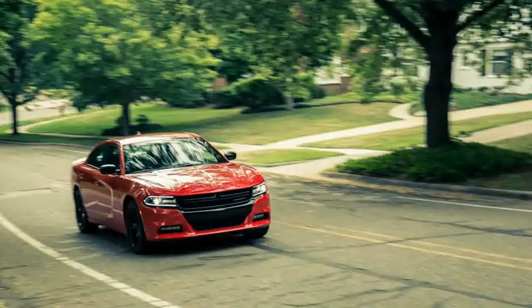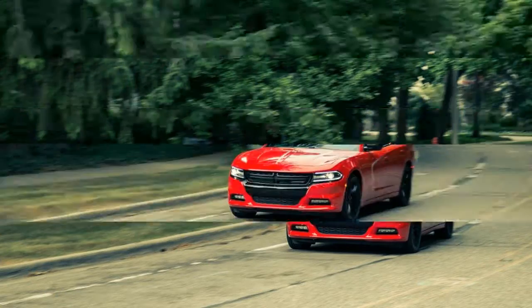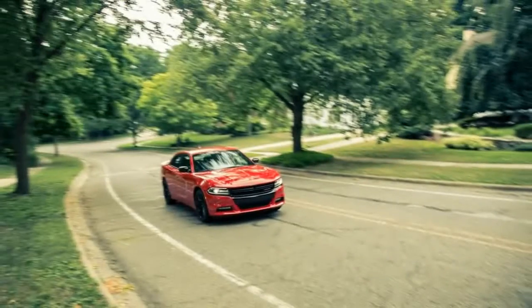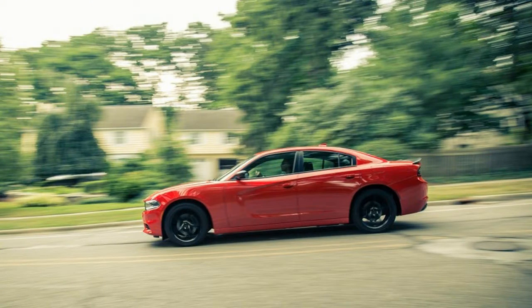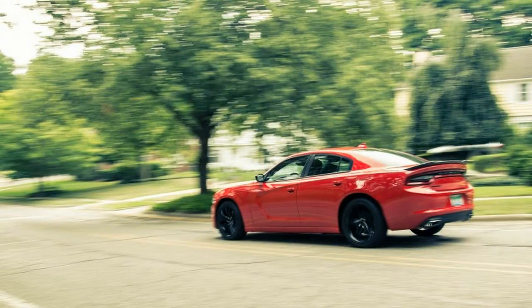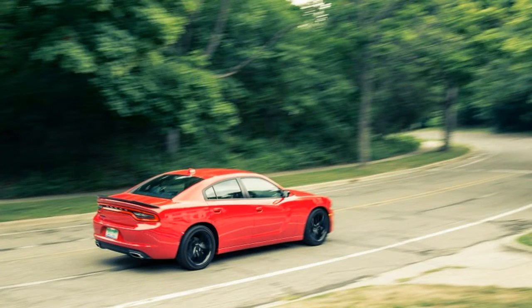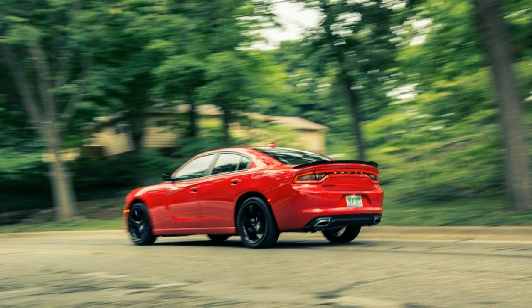The SXT sits at the entry end of the Charger lineup, propelled by Chrysler's excellent 3.6-liter V6 and the equally excellent 8-speed automatic transmission. However, this powertrain excellence is mitigated by vehicle mass — over two tons. In this example, with the optional R/T Group at $1,695, the V6 is rated at 300 horsepower and 264 pound-feet of torque, a little more than the standard SXT's 292 horsepower and 260 pound-feet. The net result is 6.2 seconds to 60 mph and 14.7 seconds through the quarter mile.